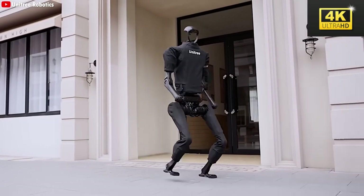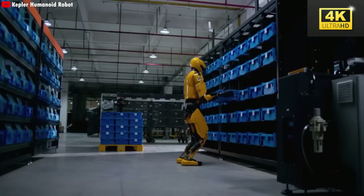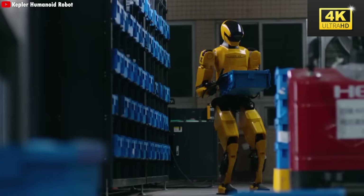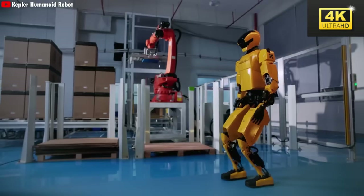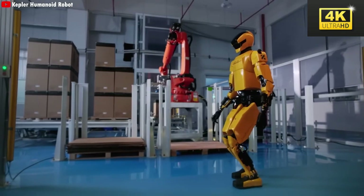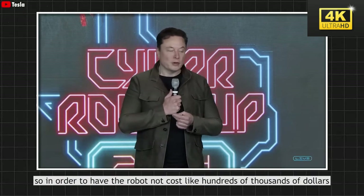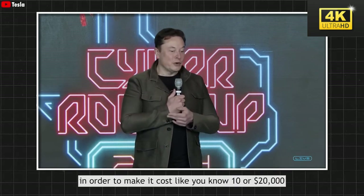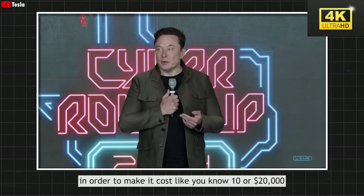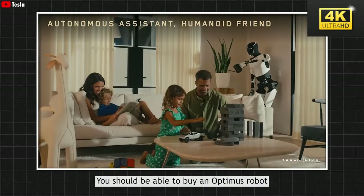Humanoid robots have historically been viewed as cumbersome and ineffective; however, recent advancements signify a pivotal shift towards more practical applications in daily scenarios, essential for fostering public acceptance. In contrast to other humanoid robots that face challenges in mass production, Tesla's Optimus is engineered for scalability, positioning it as a viable consumer option at a competitive price point with the potential to significantly alter market dynamics.